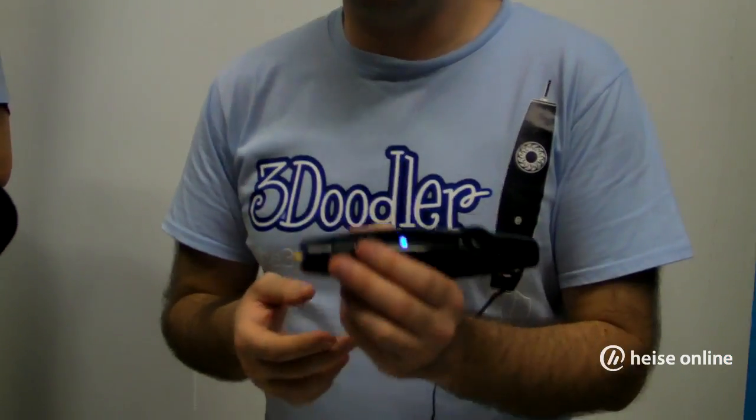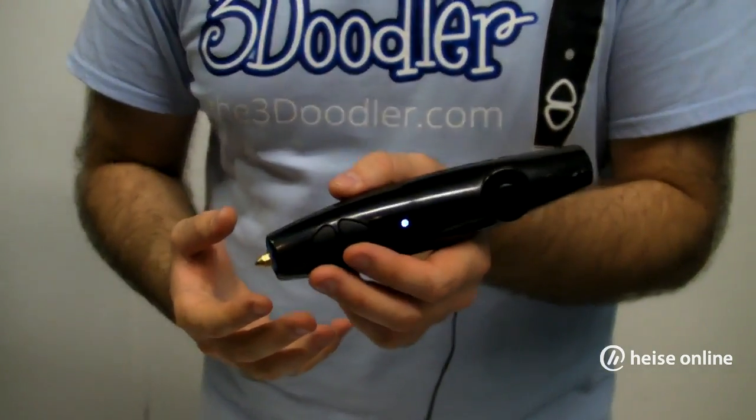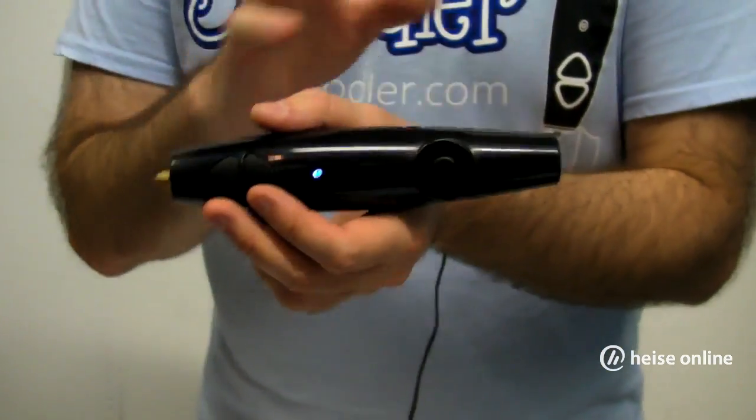The 3Doodler, the world's first and only 3D printing pen. The 3Doodler is the culmination of a Kickstarter project that started in February. We've now reached the end.